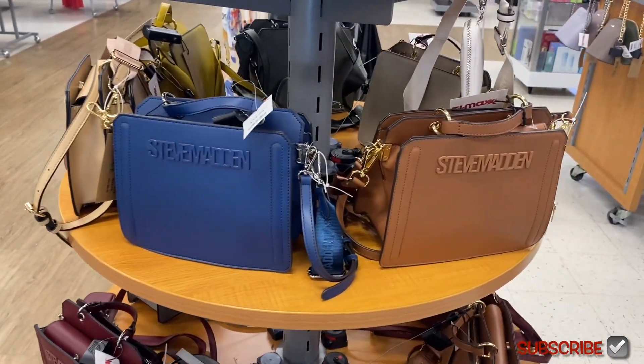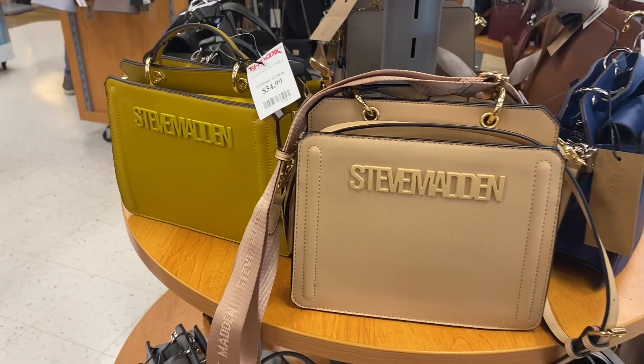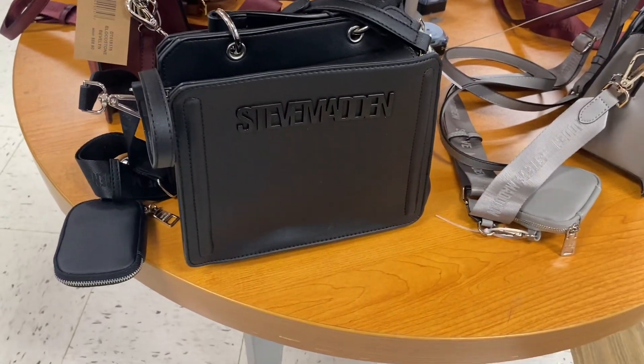You can get those Steve Madden purses in yellow, cream, brown, blue — they're really cool. Looks like they have it in white too. Also in yellow, cream, hair — these are $34.99. And they also have it in green and black.